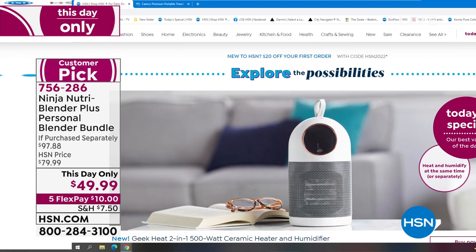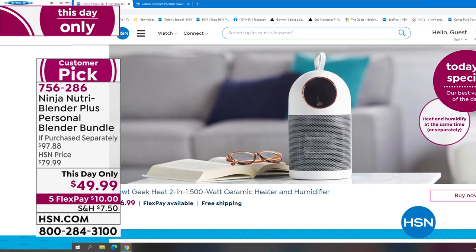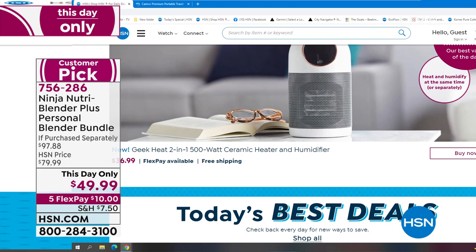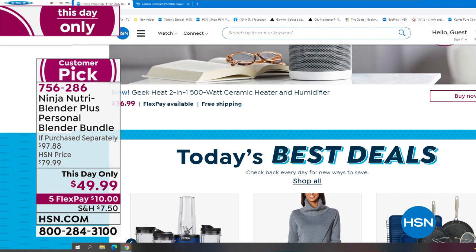Hey, by the way, did you know we have amazing items and deals you'll never see on air? You only find them on hsn.com. There are top brands, exclusive bundles, thousands of products all the time.